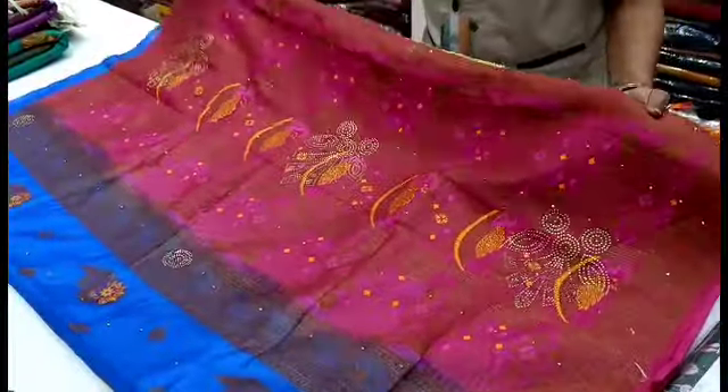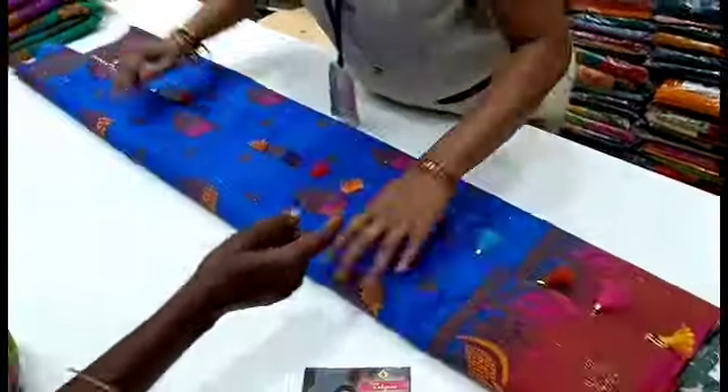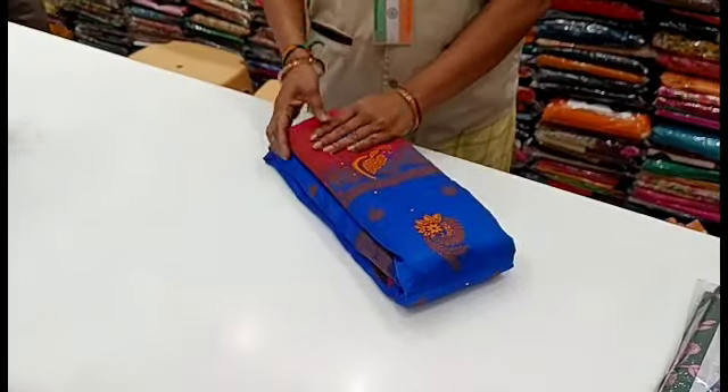We have a very fancy pattern in the Meena border. See the color of the Meena border — we have a Pepsi Blue with pink combination. This is a great look.